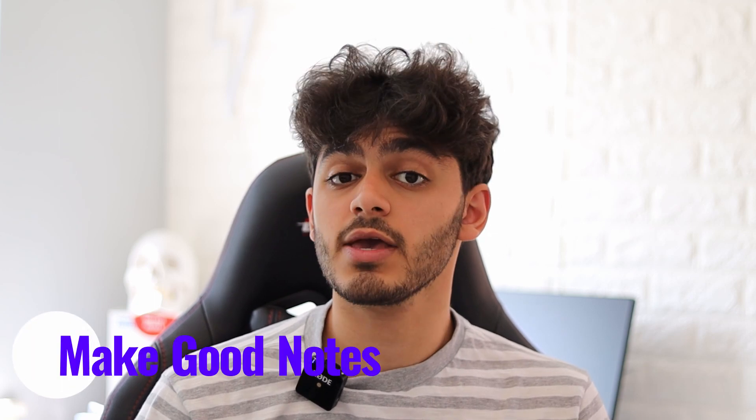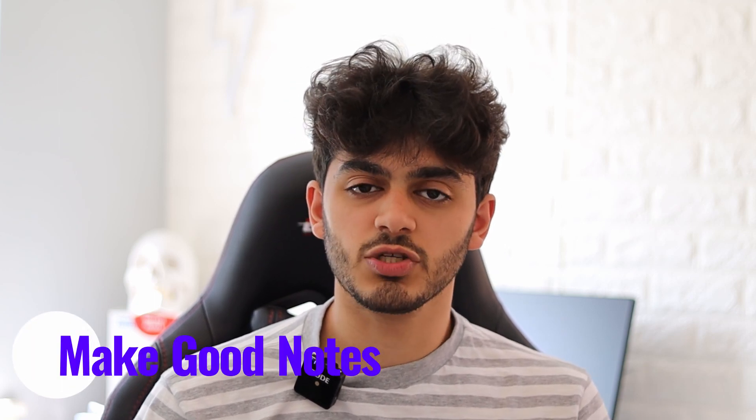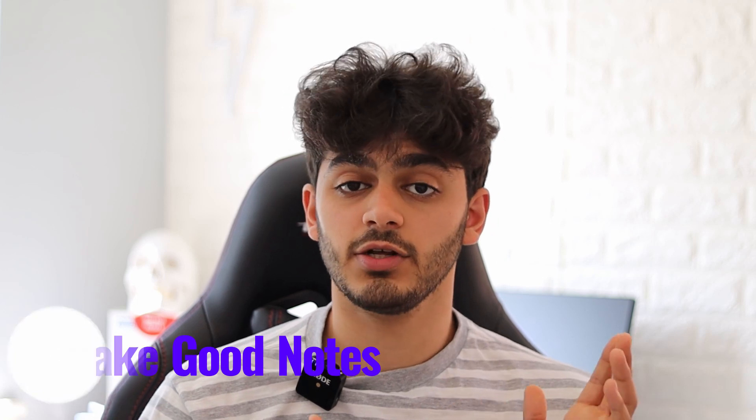My top tip to help you revise more effectively in your A-levels is to make sure that you make good notes. This doesn't mean writing down every single thing you learn in your lessons — it means finding the key information and jotting it down so you can review it later. Your notes need to be clear and concise, getting straight to the point.